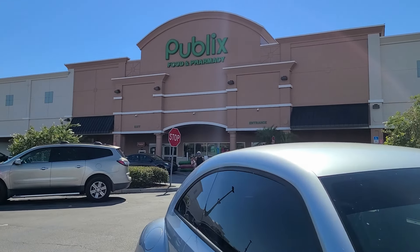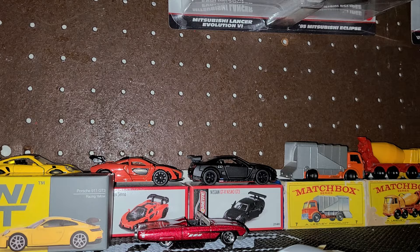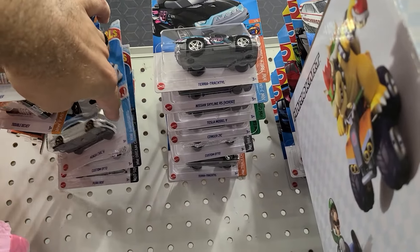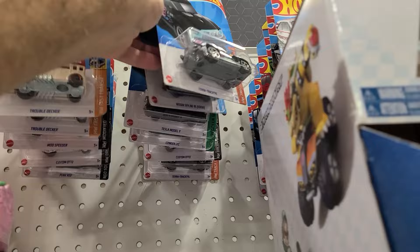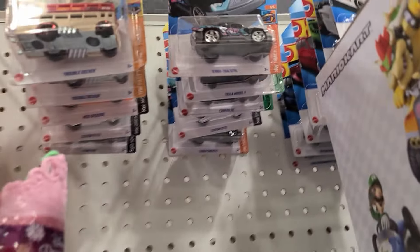Starting today's video off at Publix, trekking the aisle first. So far so good. Ooh, that's a good sign.